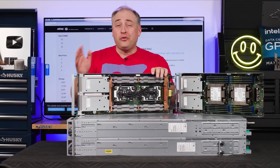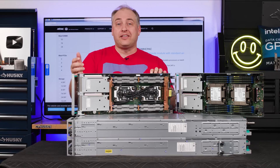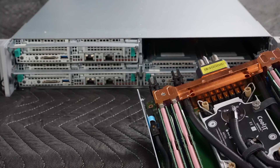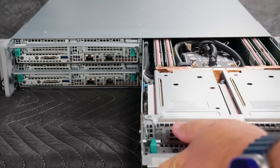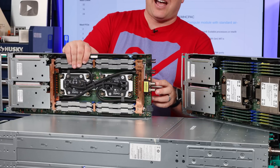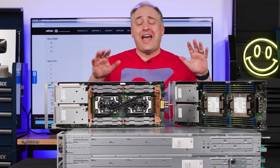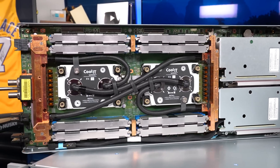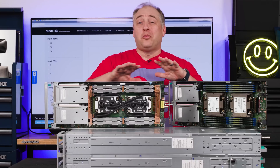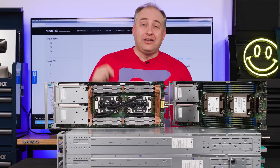The liquid cooling doesn't use one of the PCIe I/O slots — some systems we've looked at previously actually sacrifice a riser slot for the coolant outlet. This is not that system. Instead, the cooling comes out on the side, with a guide pin plus hot and cold coolant nozzles. This is an almost entire node cooling solution — almost everything is cooled solely by liquid in this entire server.